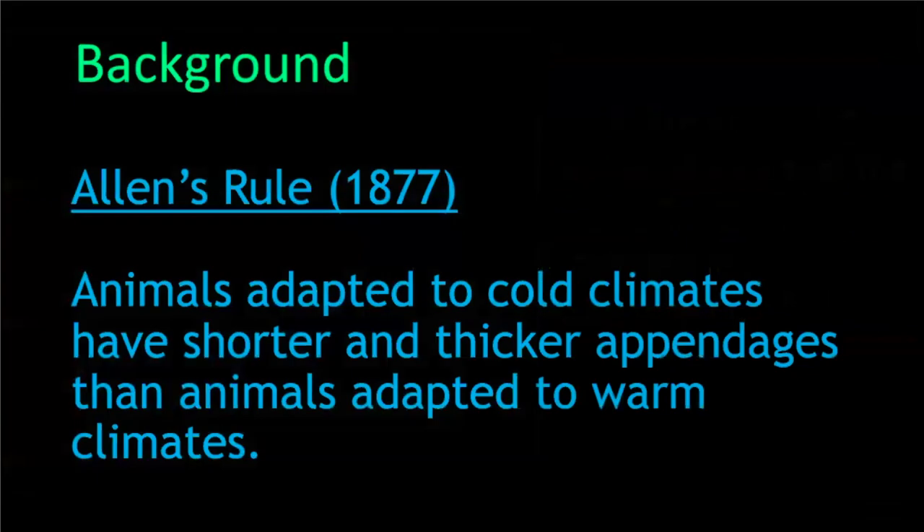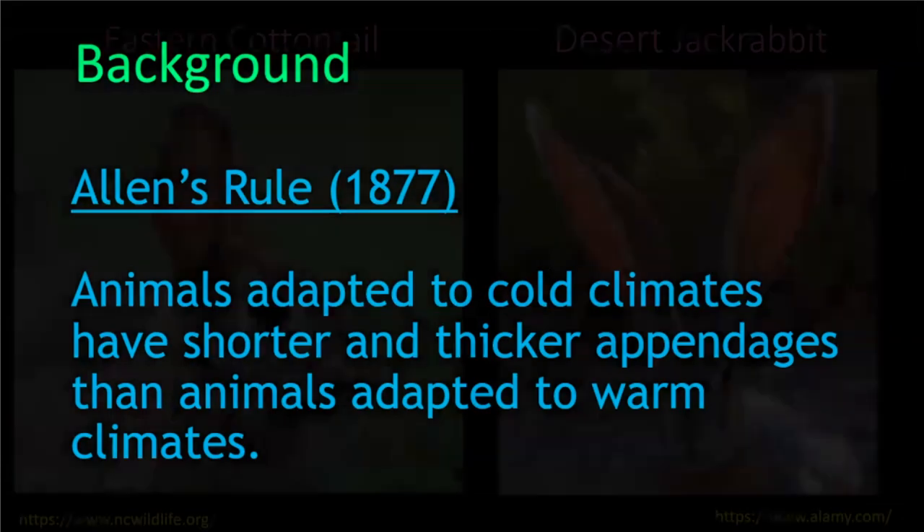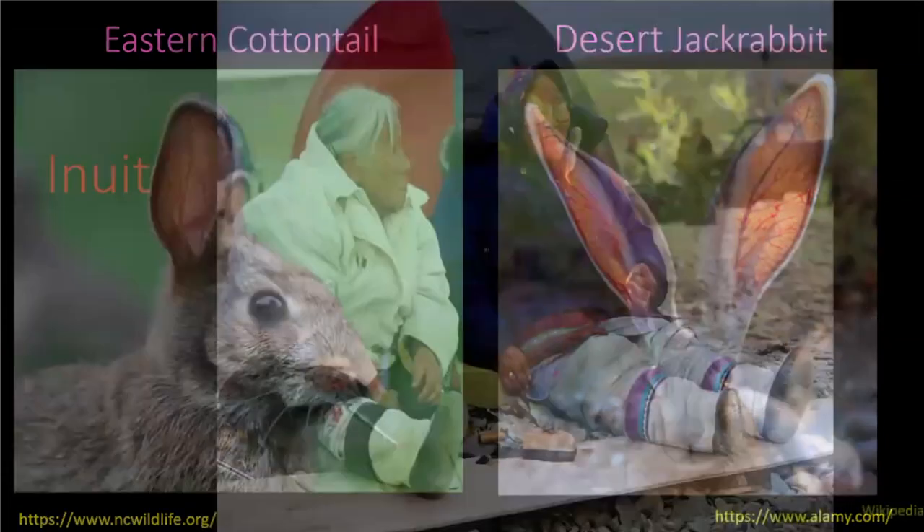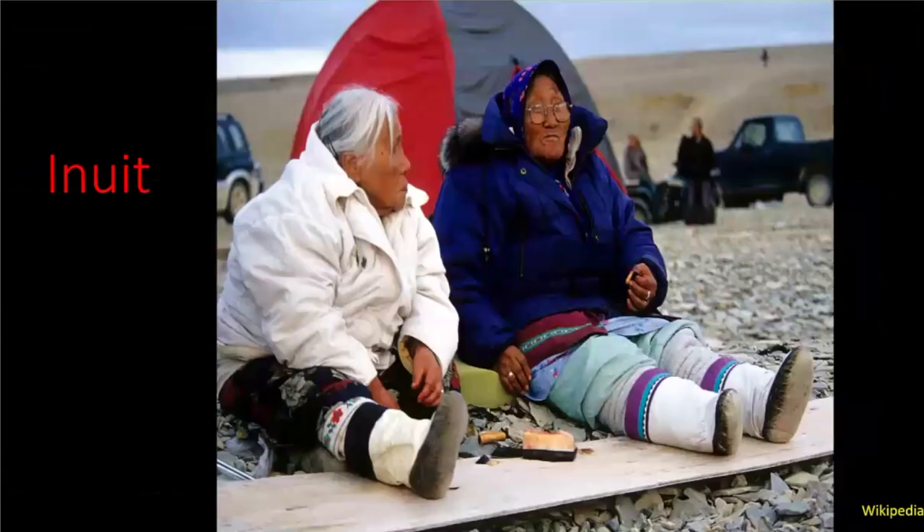A little background — we have Allen's Rule, which basically states animals adapted to colder climates have shorter and thicker appendages compared to animals in warmer climates. We can see that in a variety of animals, including rabbits. The jackrabbit has long ears for dissipating heat compared to the eastern cottontail, which is in a colder climate. You can also see it in humans with the Inuit people.